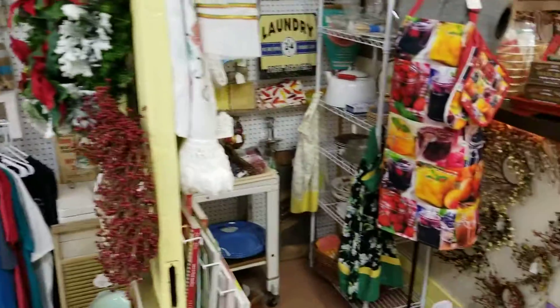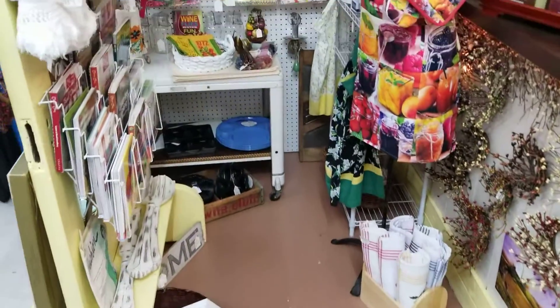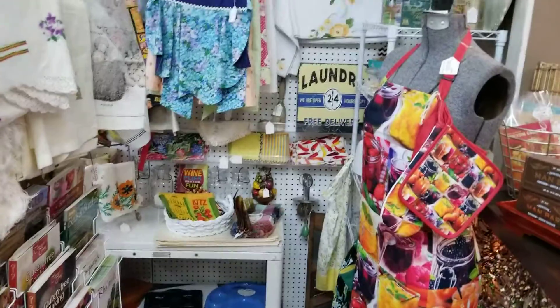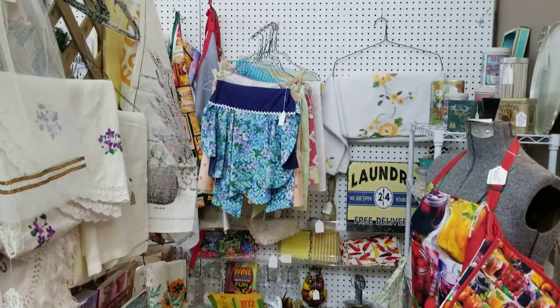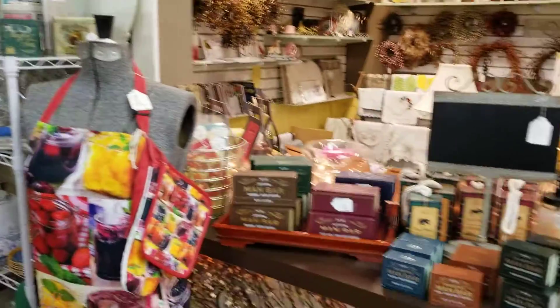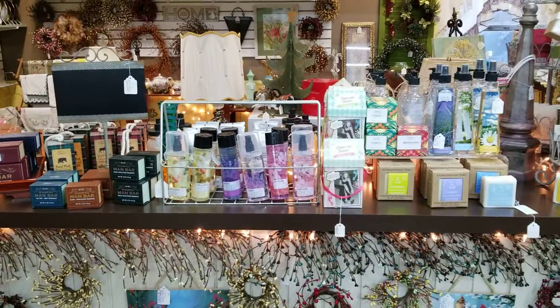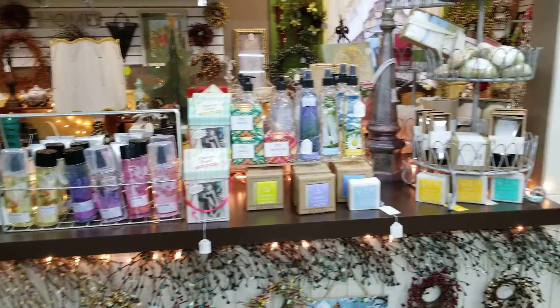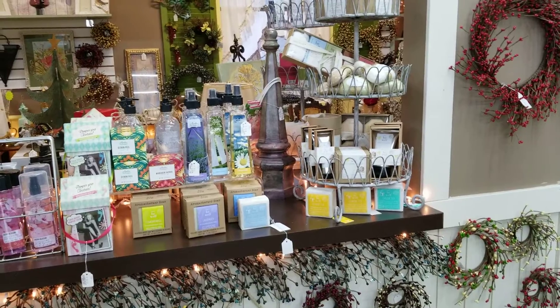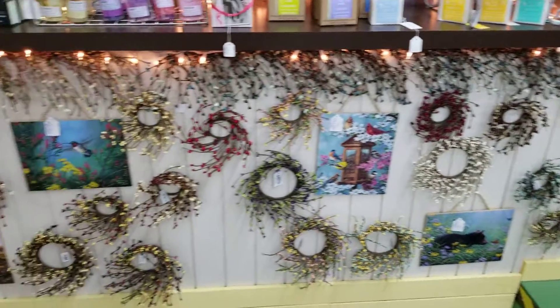Continuing on, we'll get to another one of vendor number 3200 Nancy's booths. Once again, it's 25% cash, 20% credit card discount this weekend. You can find just about anything you need in Nancy's booth — she's got gourmet lines of soaps and lotions, including goat milk soaps, and these nice beautiful wreaths.